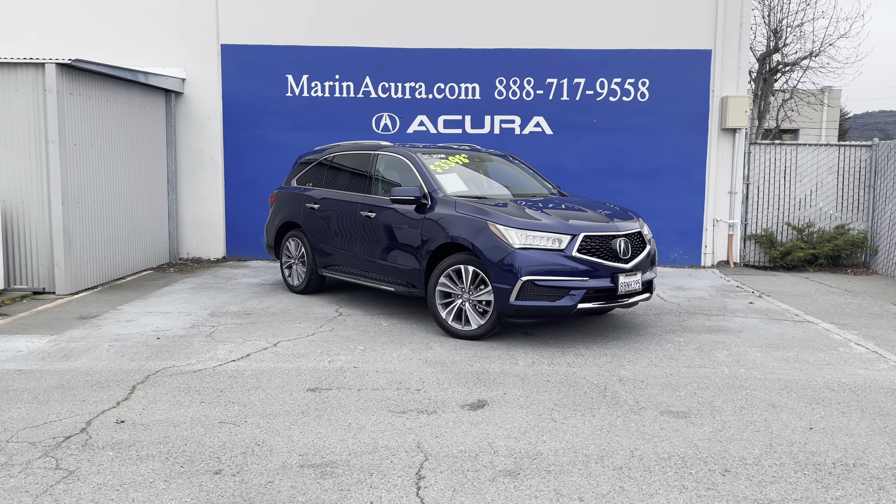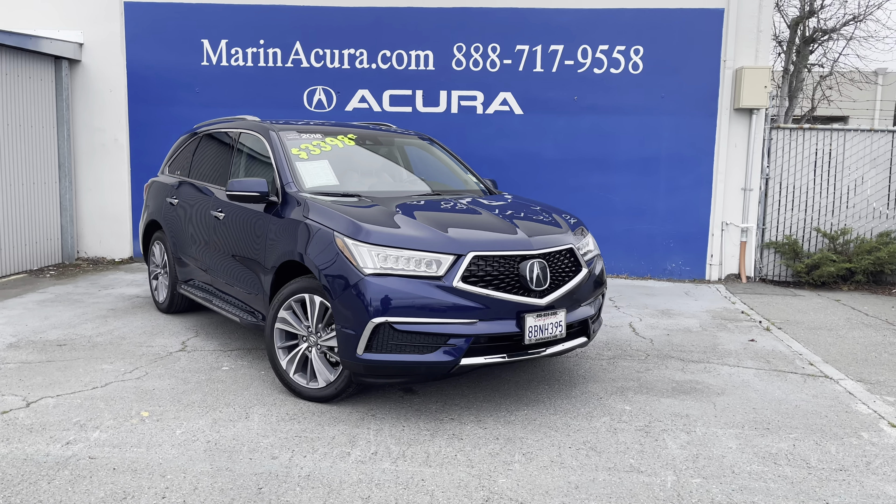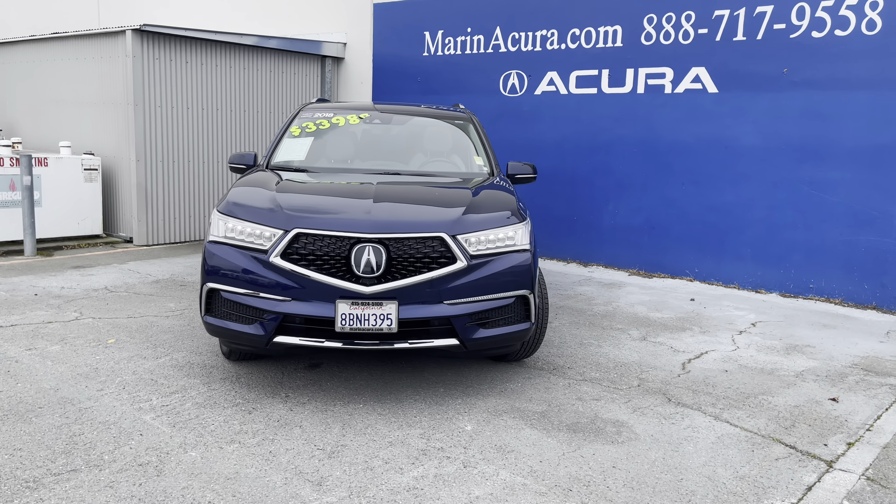Are you looking for an extraordinary vehicle? Well, I've got the perfect one for you. I'm Daniel, your Maroon Acropodic Specialist. This is a 2018 Acura MDX, featuring the technology package.